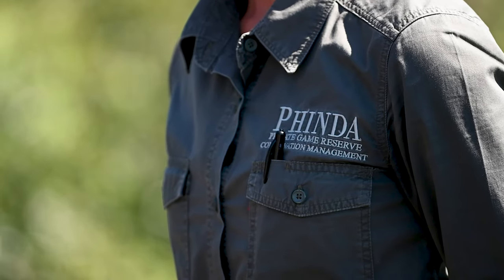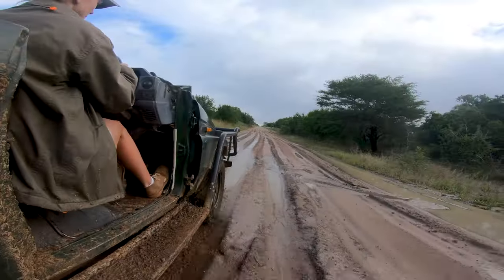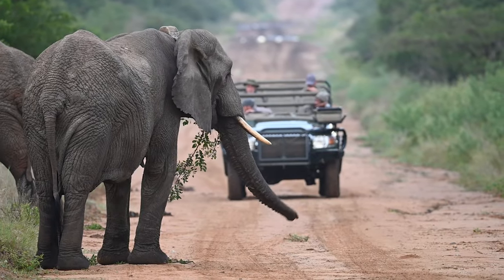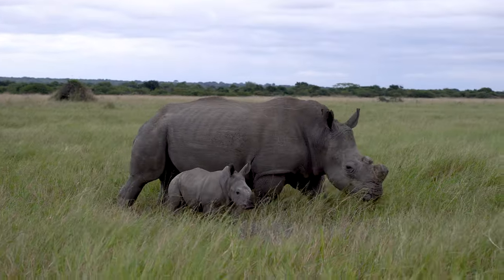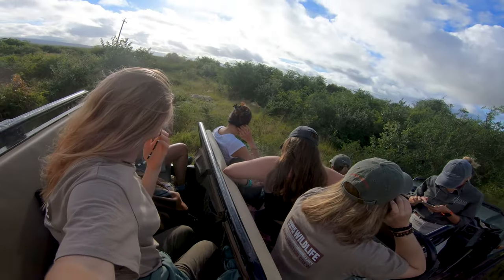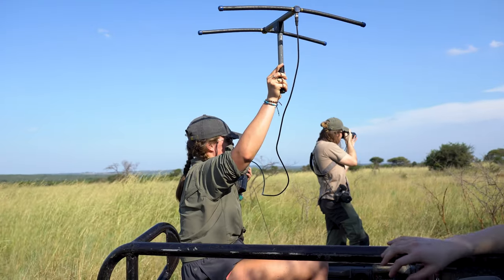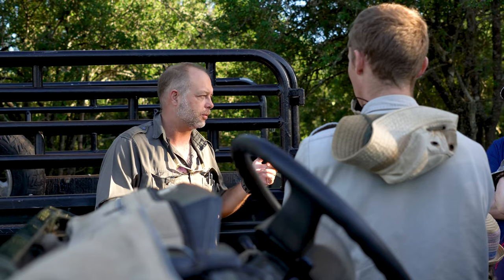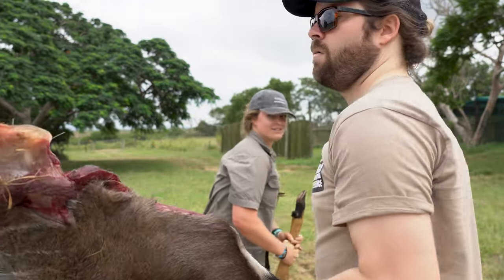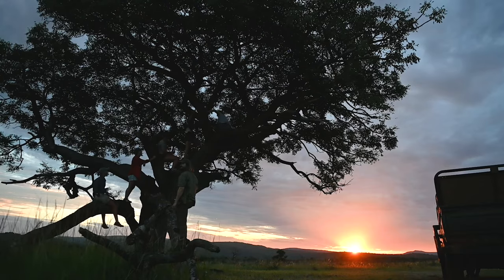A lot of work goes into managing 30,000 hectares: making sure that animals are healthy, that they're reproducing but not inbreeding, that herbivores do not overgraze the land, that territorial animals have enough space and do not compete with each other, that invasive species of plants are under control, that the area is well protected by anti-poaching units — and all this while still running lodges, operating tourism, and generating much-needed funding towards conservation.